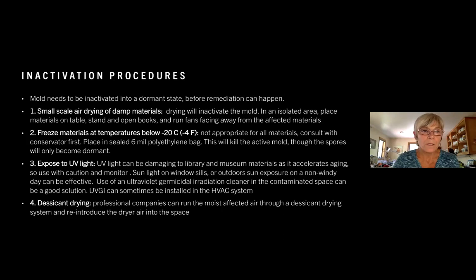A third way to inactivate mold is to expose it to UV light. UV light can be damaging to library and museum materials as it accelerates aging, so use with caution and monitor. You can use sunlight on windowsills or outdoors if it's a non-windy day. You can also use an ultraviolet germicidal irradiation cleaner in the contaminated space — those cleaners can also be installed in the HVAC system. There is also desiccant drying: professional companies can run the moist affected air through a desiccant drying system and then reintroduce the drier air into the space.